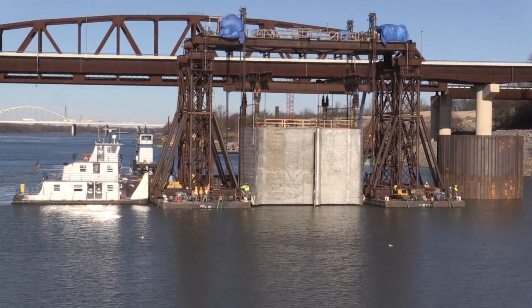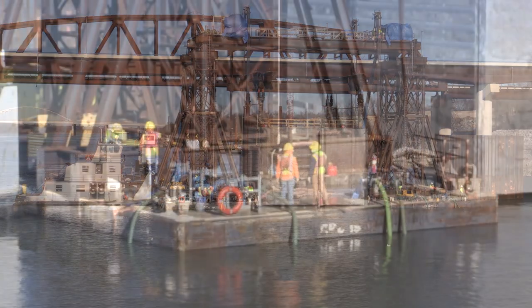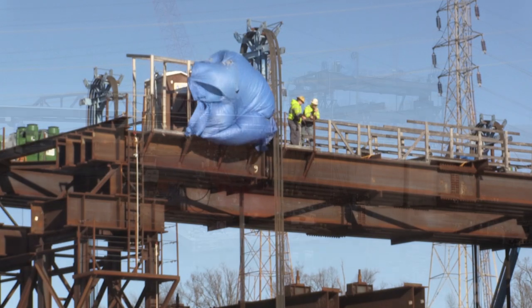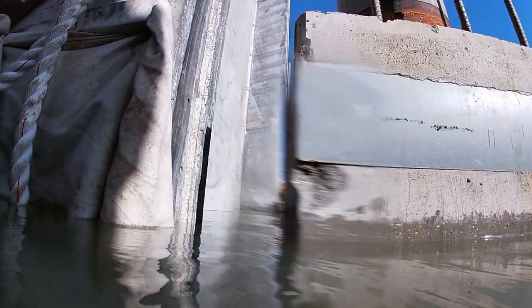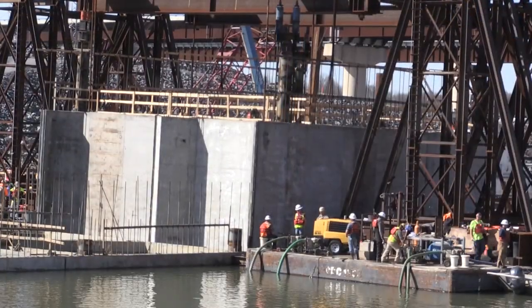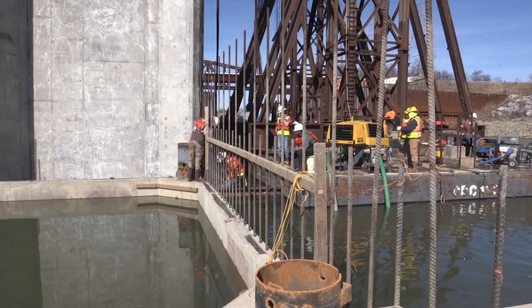Johnson Brothers, contractor for the cofferdam project, set the final shell in position February 2, 2020 on the riverbed below Kentucky Lock, where it will be part of the cofferdam and eventually a permanent part of the new lock wall. The placement of the 1.7 million pound shell took place after the Tennessee River receded to a suitable elevation following weeks of delays due to high water at Tennessee Valley Authority's Kentucky Dam.